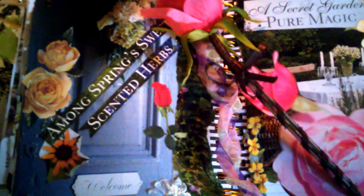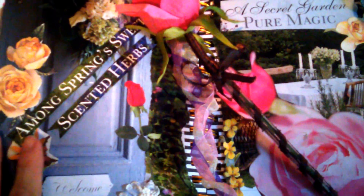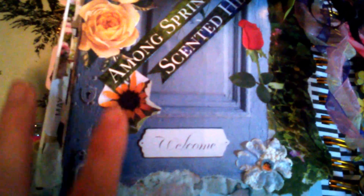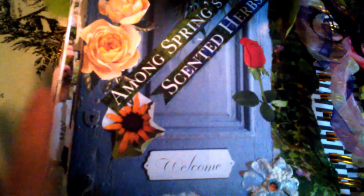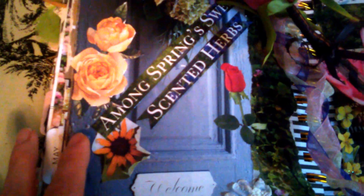Over on the left hand side I found this beautiful image of a door and it says 'welcome.' I thought that was absolutely perfect for welcoming the month of May and the week that begins with May 1st and Beltane.